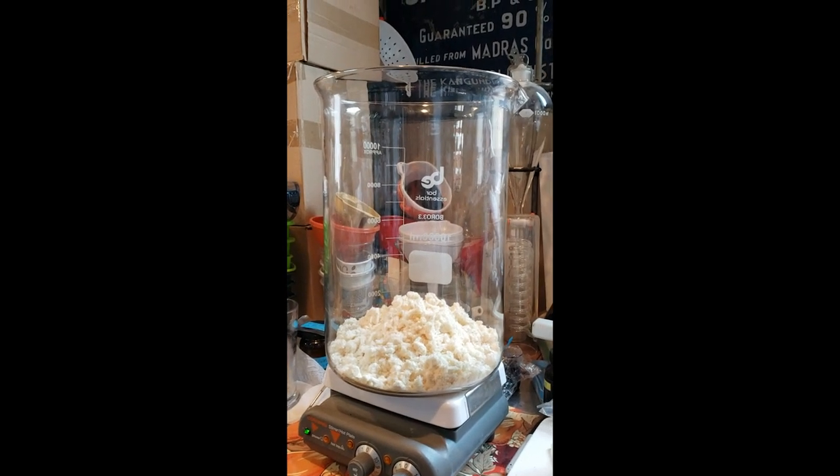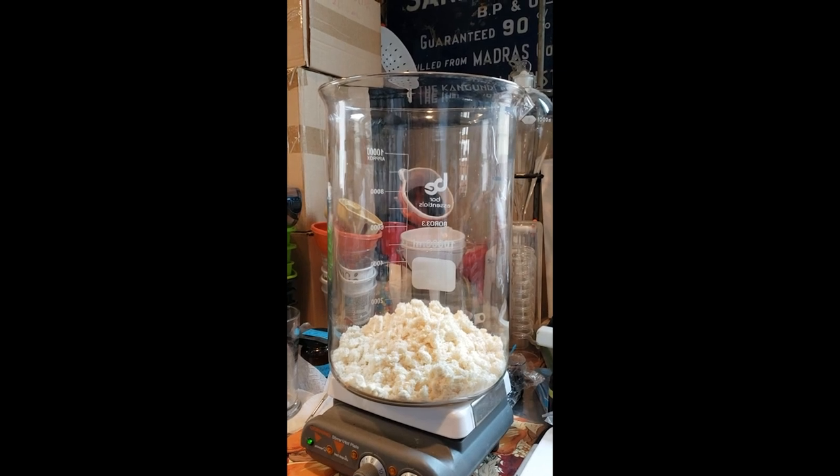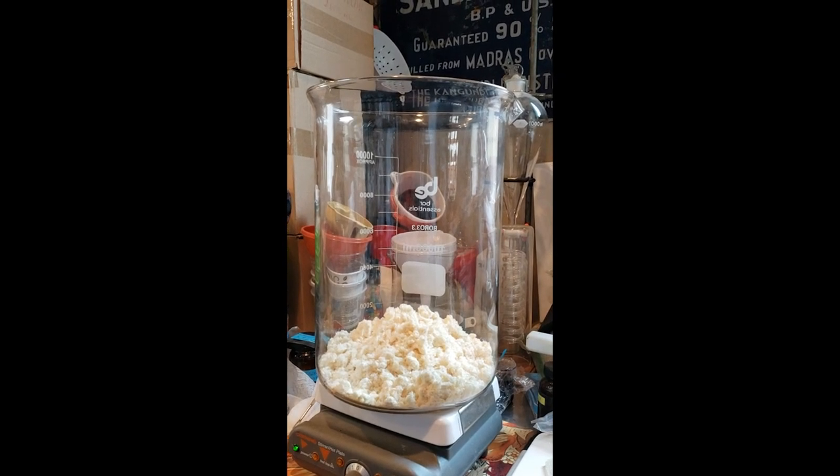We are in the PK Perfumes Lab making pineapple base again after UPS lost my last shipment. We're making six kilograms.